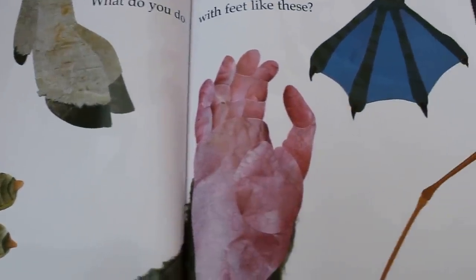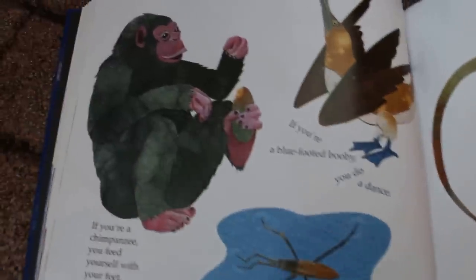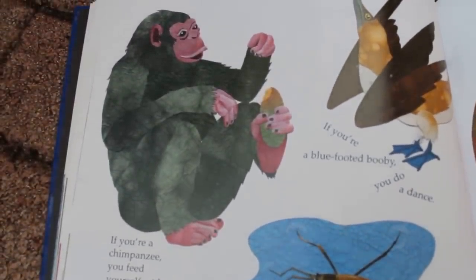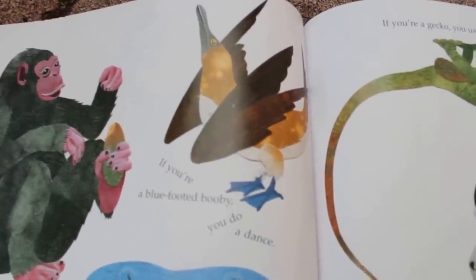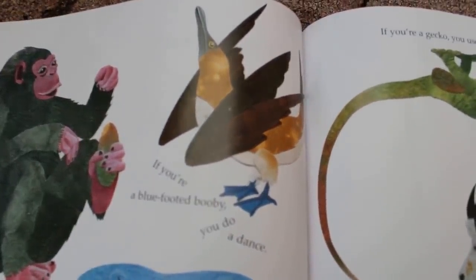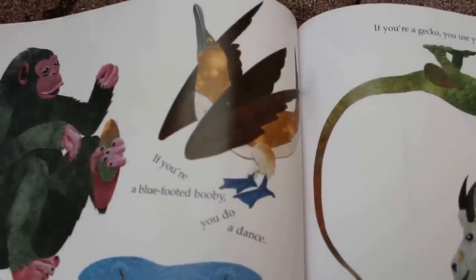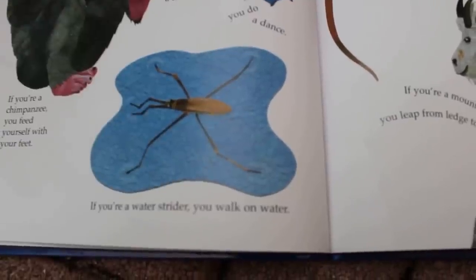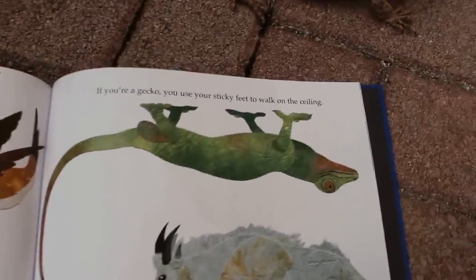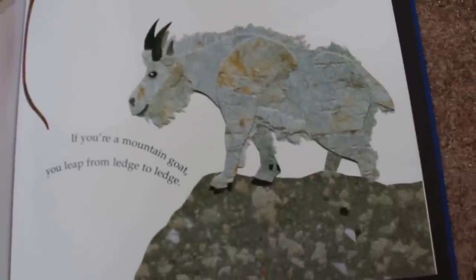What do you do with feet like these? Look at all these different feet. If you're a chimpanzee, you feed yourself with your feet. That is so cute. Have you ever fed yourself with your own feet? Sometimes I see little kids and babies playing with their feet or sometimes even biting their toes. It's pretty silly. If you're a blue-footed boobie, then you do a dance with your feet. If you're a water strider, you walk on water. If you're a gecko, you use your sticky feet to walk on the ceiling. If you're a mountain goat, you leap from ledge to ledge.